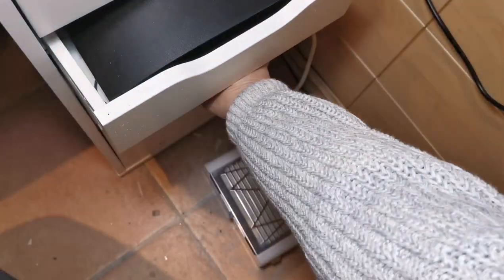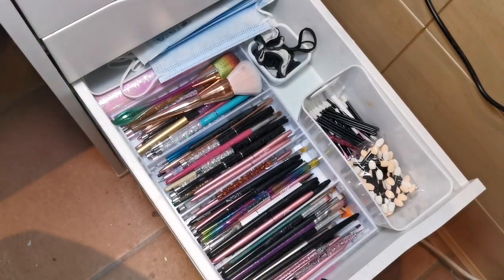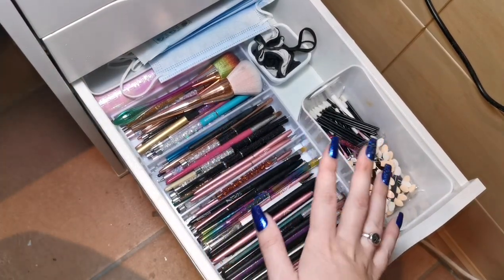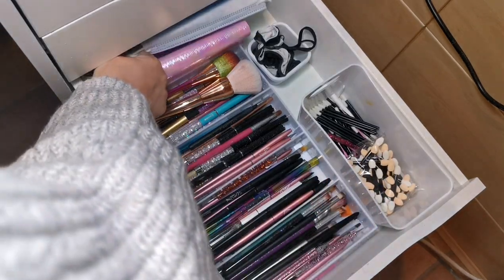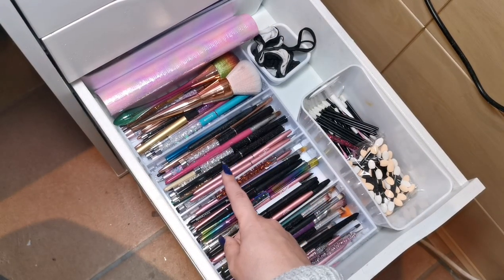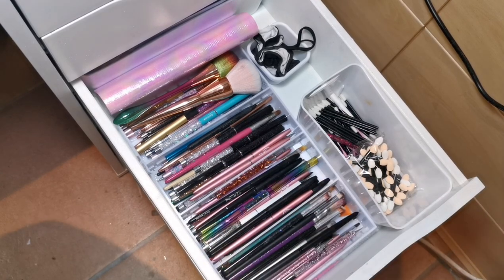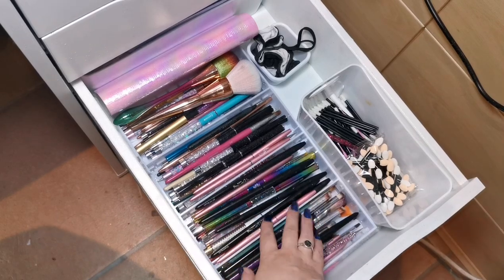Next we've got my brush drawer. It used to be sorted by brush type — acrylic brushes in one section, nail art detail brushes in another — but I don't keep that up anymore, they just go back in the wrong place. To be honest it's not necessary to have this many brushes, it really isn't.